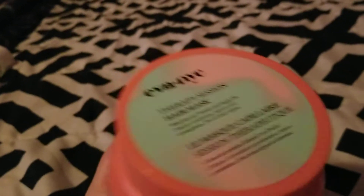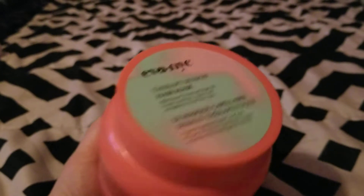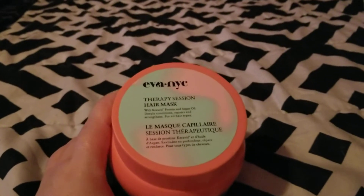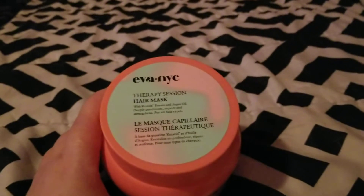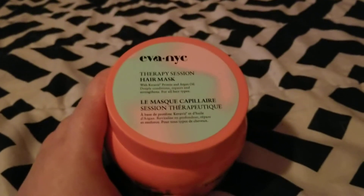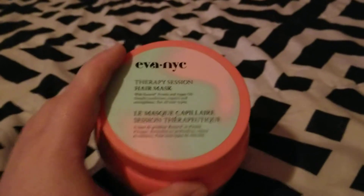The next thing I finished up is this Eva NYC Therapy Session hair mask — and this is huge. It was filled all the way to the top, 16.9 fluid ounces. This came from Sally's. It was just okay. I really wanted it to knock my socks off because so many YouTubers reviewed it and loved it, but it was just okay for me. It didn't dry my hair out, but it didn't add enough moisture.